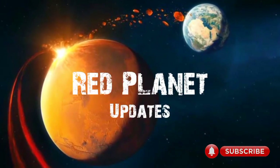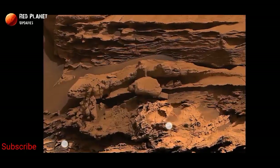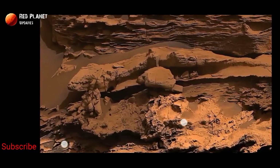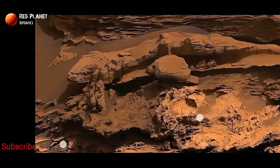Hi friends, welcome to my YouTube channel Red Planet Updates. If you are new on my channel, please subscribe and hit the bell icon so you receive every new update of my channel. Please like and share this video.